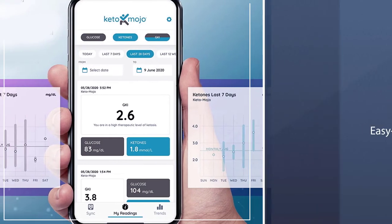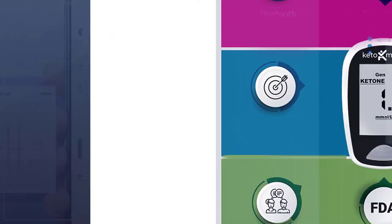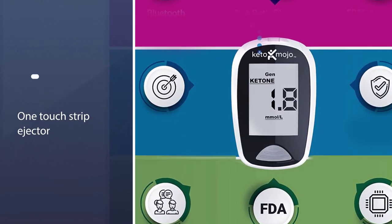Get results on your keto diet by testing for ketosis with the most advanced technology, including Bluetooth integration. This dual test kit for both glucose and ketones gives you greater insight into your diet and what foods may adversely affect your results. Test, don't guess.